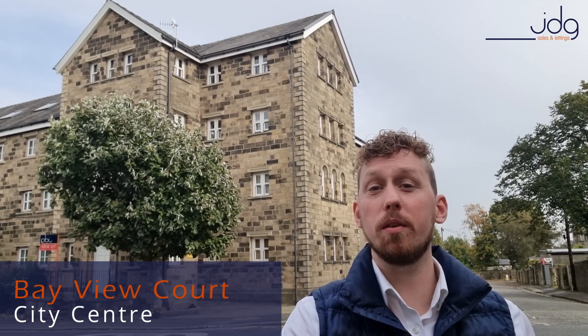Hey everybody, it's Josh here from JDG Estate Agents, and today's 60 Second Property Investment comes from Bayview Court, right in the city centre of Lancaster.